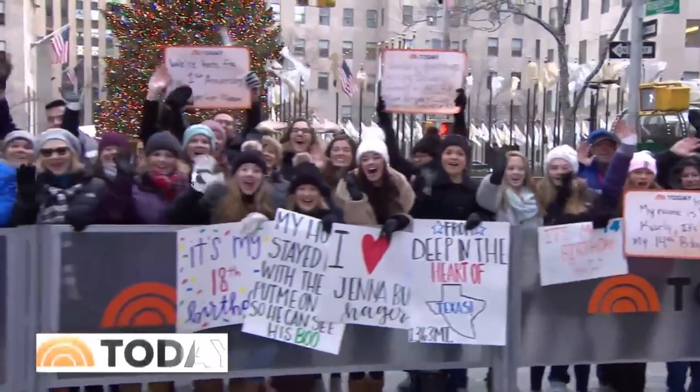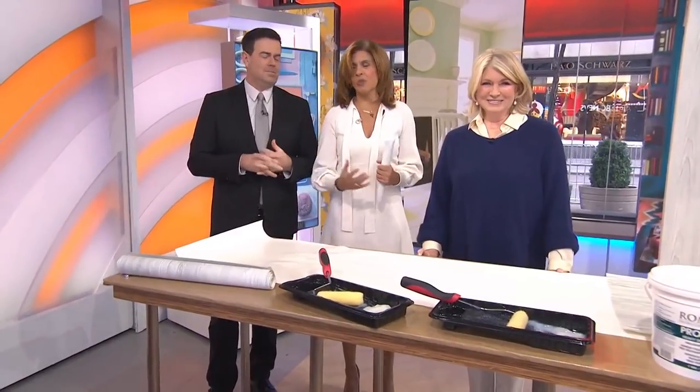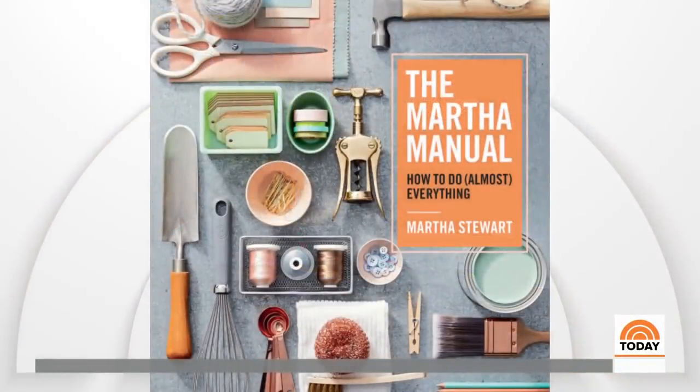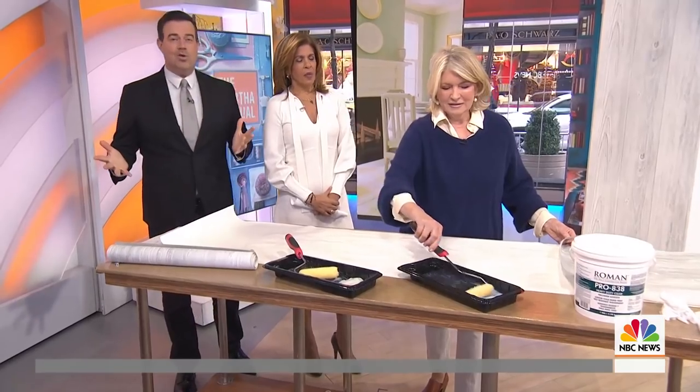Have you ever wondered: what would Martha Stewart do? You should, because she is an expert in so many areas we could never list them all. What can't she do? Luckily, they are all covered here in the new book that Martha just put out called The Martha Manual — how to do almost everything. It's a guide to all the skills, tips, and tricks you're ever going to need at home, in the garden, and anywhere else in your life.